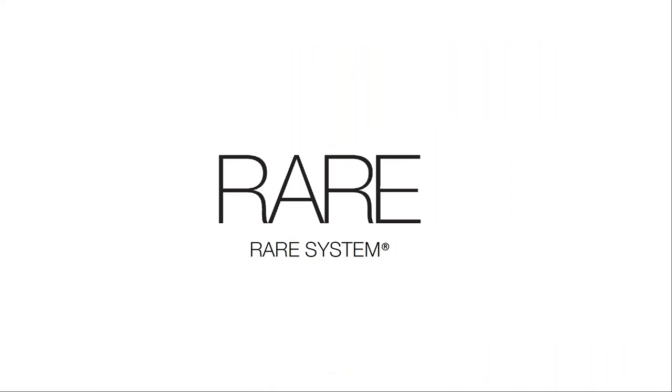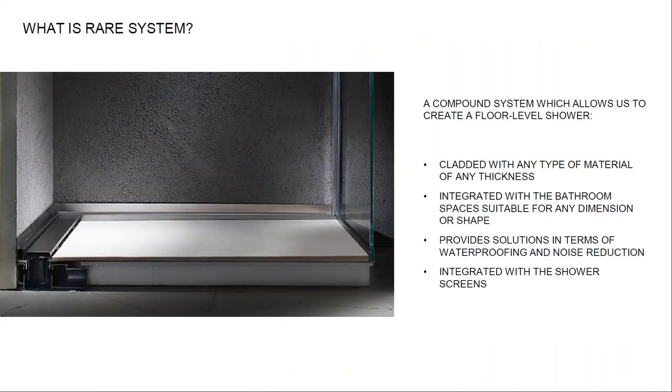Let's start with the prefabricated shower system by RARA. We could consider a system prefabricated when we can avoid spending money and time creating on-site substrate, screen, and slopes. The system can be clad with any type of material from thick marble to resins, realized in any shape or dimensions, making it totally interchangeable with traditional systems. It provides effective solutions in terms of noise reduction and waterproofing, and allows screens to be totally integrated into the floor.